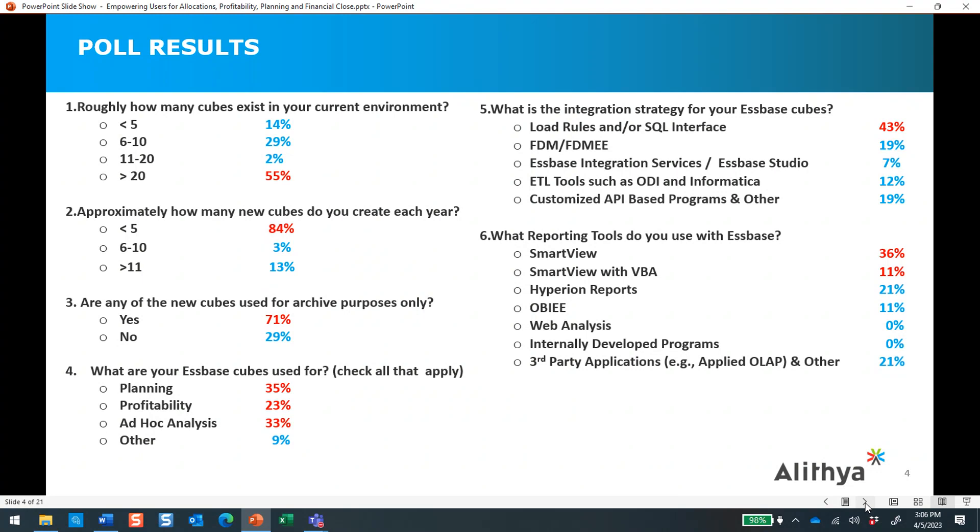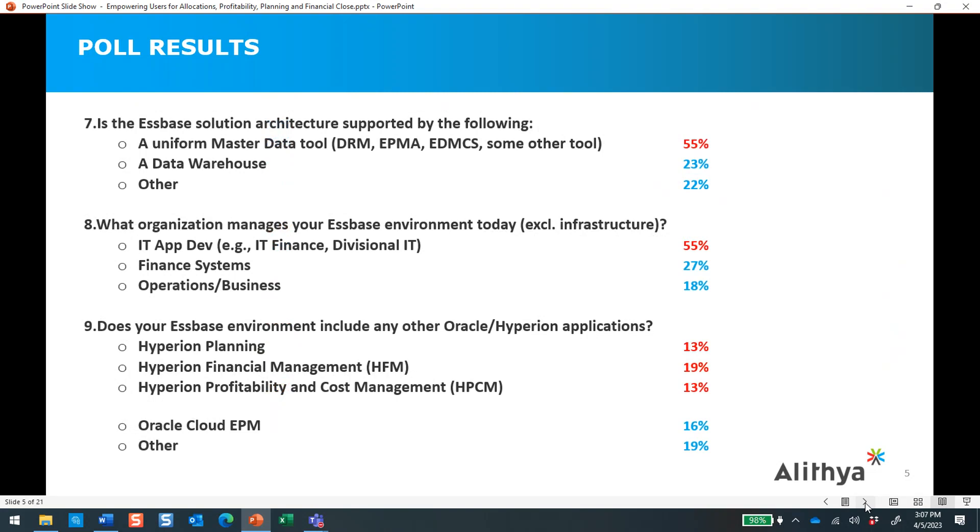What's interesting is some of the legacy Hyperion BI tools, such as Web Analysis and BRIO, were not called out — it's good to see people have migrated off of those. From an integration standpoint, historically load rules and single interface were the predominant data integration mechanisms for Essbase, but there is a smattering of other tools as well. Over half of our respondents are managing their Essbase environments today through an IT application development team, and over half are also supporting Essbase with some form of master data management tool.